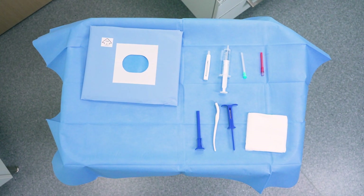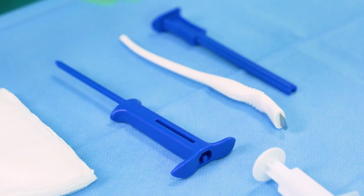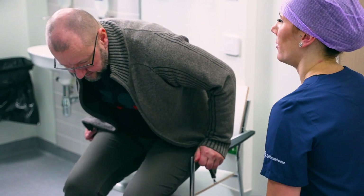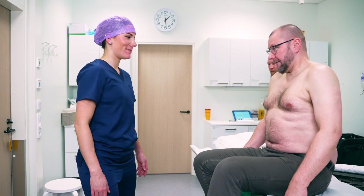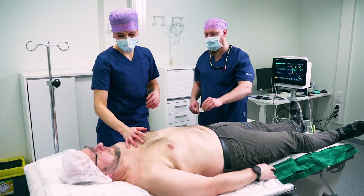The room is equipped with all the necessary tools for ICM insertion and explantation. Before the patient arrives, the equipment is prepared. When the patient arrives, their identity and possible allergies are checked. The ICM nurse explains the reason for the rhythm monitor implantation and answers any questions the patient may have.